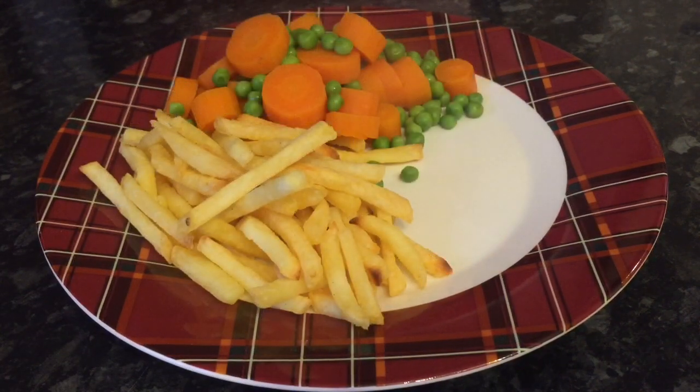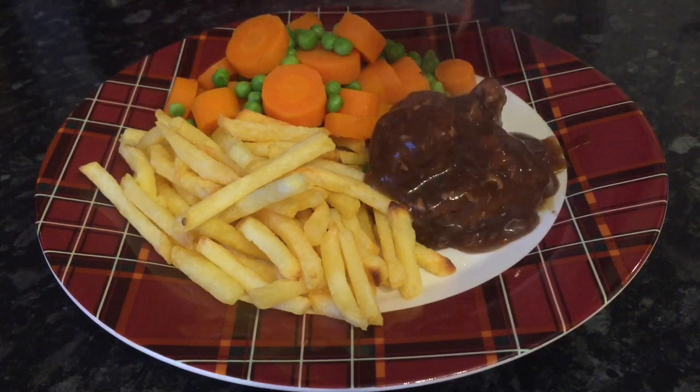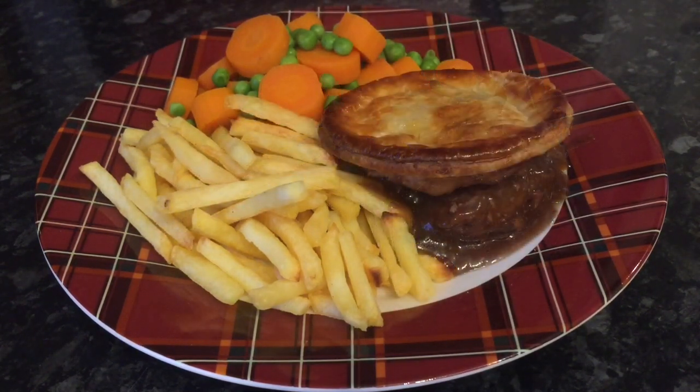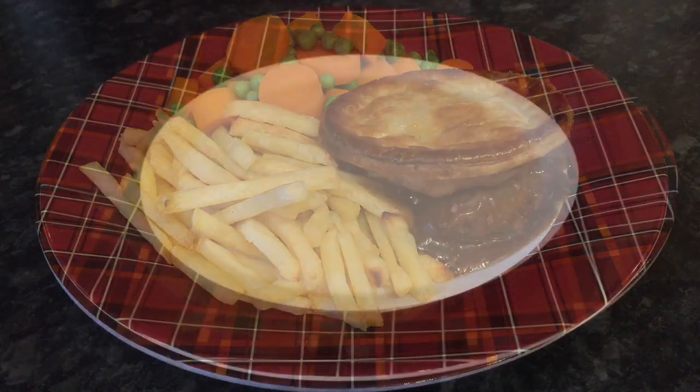I made a steak pie — just the wee individual ones. So some chips, some peas and carrots. That's the stew from the pie and then a pastry lid. This is actually puff pastry. Just made wee individual ones for a change.